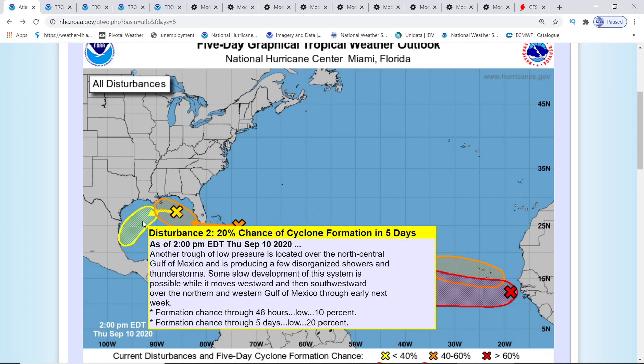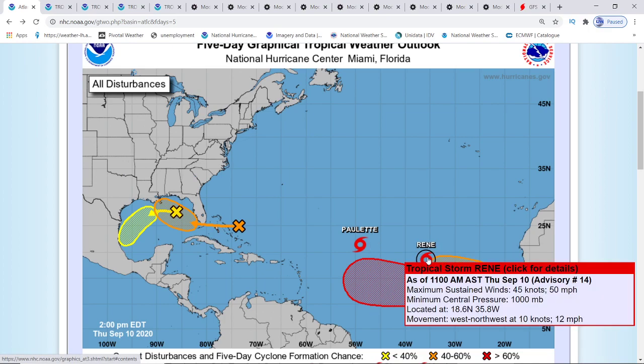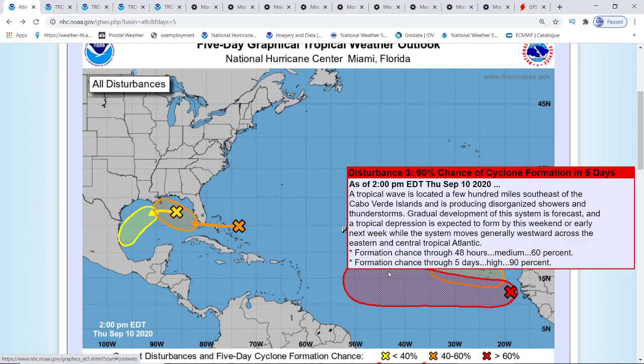And you still have this disturbance — it still has a 20 percent chance. Now, Paulette is at 50 miles an hour and 998 millibars. It has gotten stronger from this morning. And Rene is at 50 miles an hour at 1,000 millibars — it also got stronger from this morning.